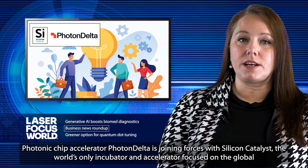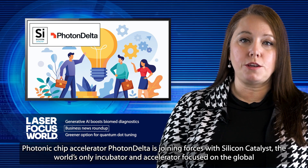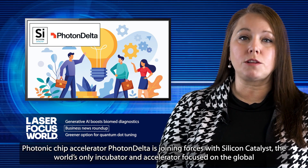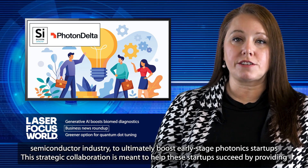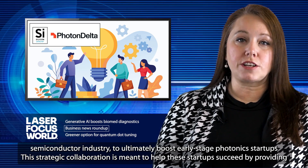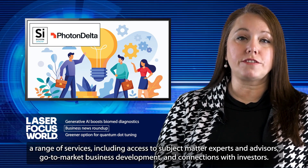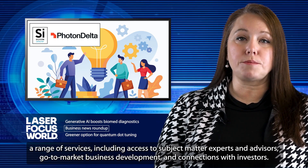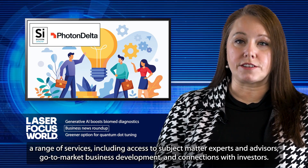Photonic chip accelerator PhotonDelta is joining forces with Silicon Catalyst, the world's only incubator and accelerator focused on the global semiconductor industry, to ultimately boost early-stage photonic startups. This strategic collaboration is meant to help these startups succeed by providing a range of services, including access to subject matter experts and advisors, go-to-market business development, and connections with investors.